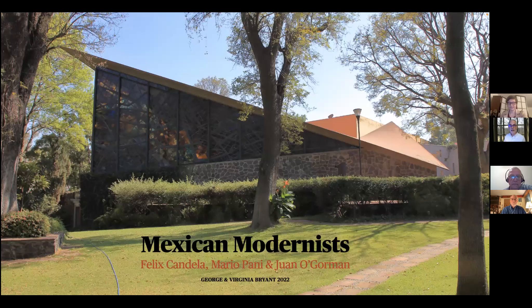This is our annual, traditionally known pizza and pictures party for the Philadelphia chapter of the Society of Architectural Historians. This is February 1st of 2022, and we welcome George Bryant to start us off. Thanks, George.